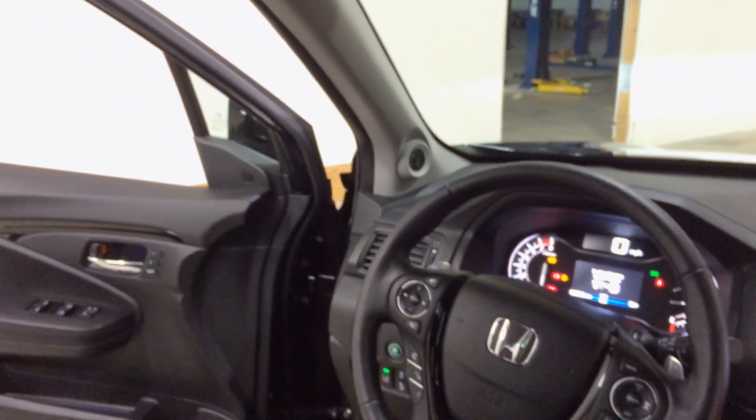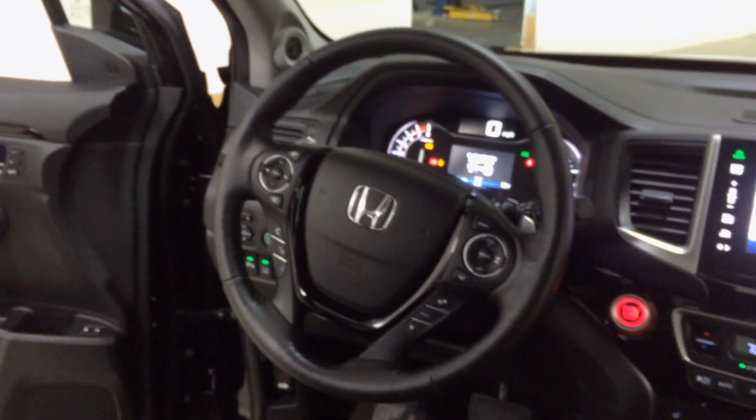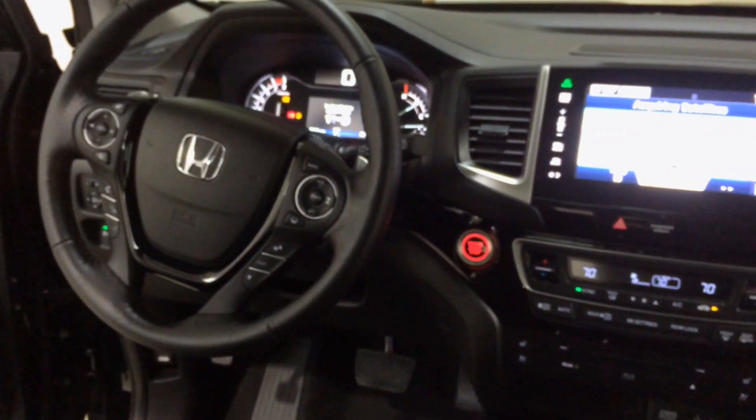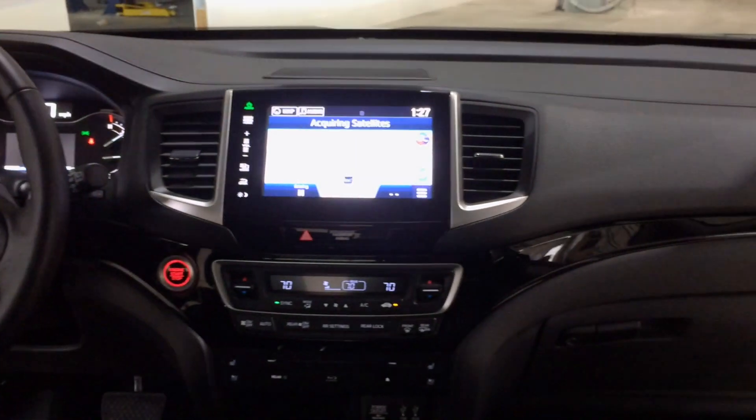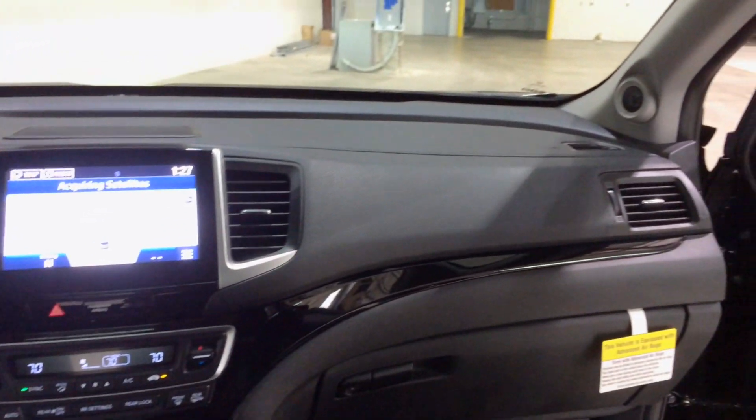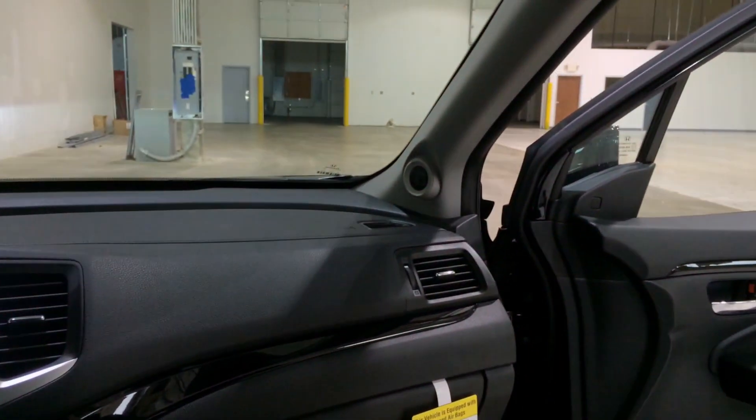The new Pilot is home to five USB ports, an auxiliary jack, an HDMI port, two headphone jacks, two 12-volt power outlets, and a 115-volt power outlet that'll power just about anything.